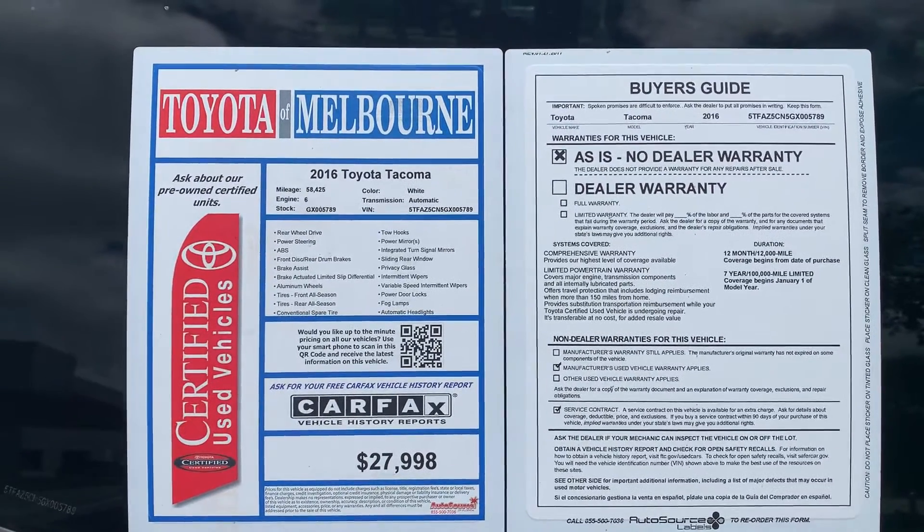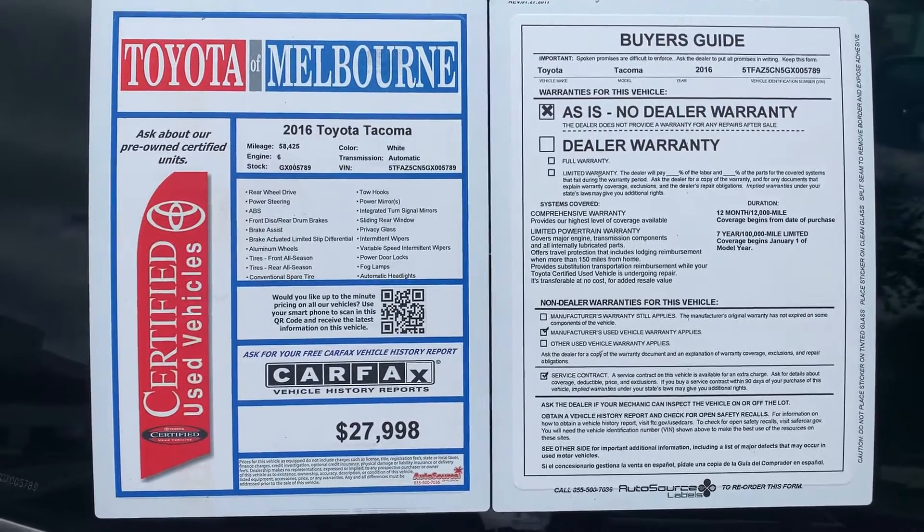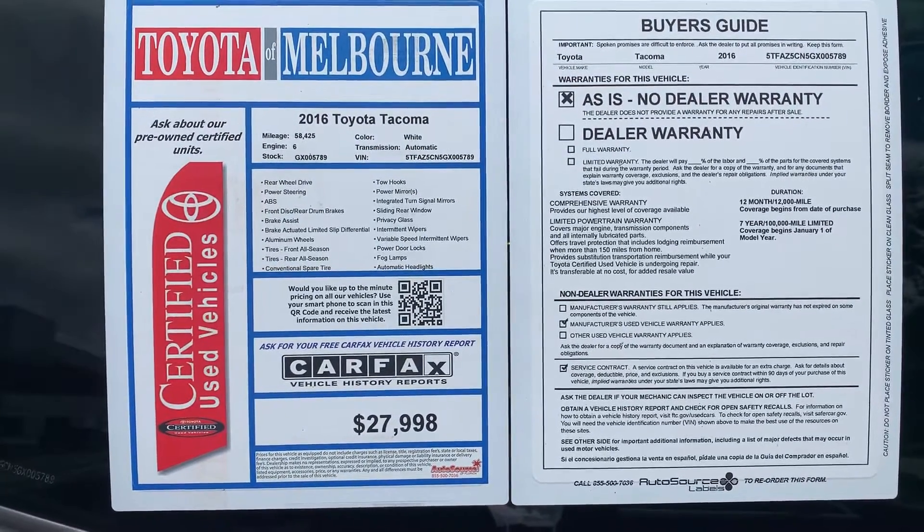Good afternoon, Susan. It's Jeff here at Toyota Melbourne. Just wanted to go ahead and shoot you a quick video of the 2016 Tacoma. It's got 58,000 miles on it. It is the V6. It is the double cabin.